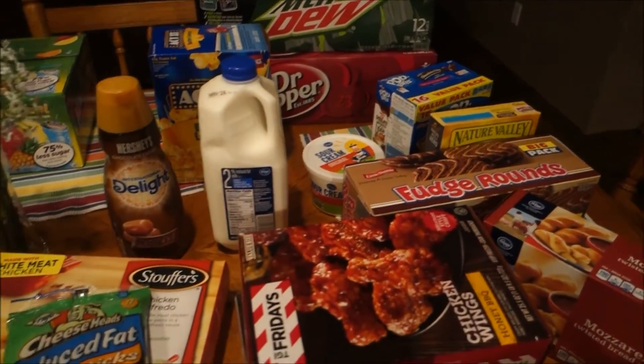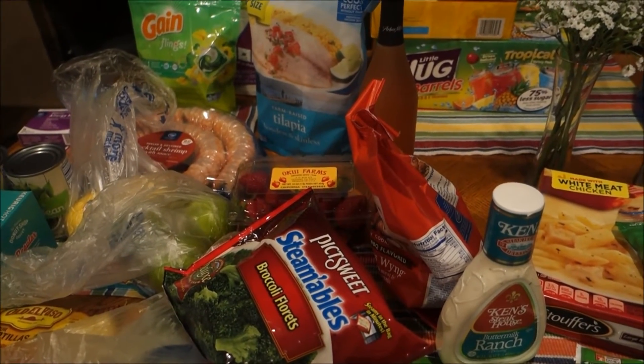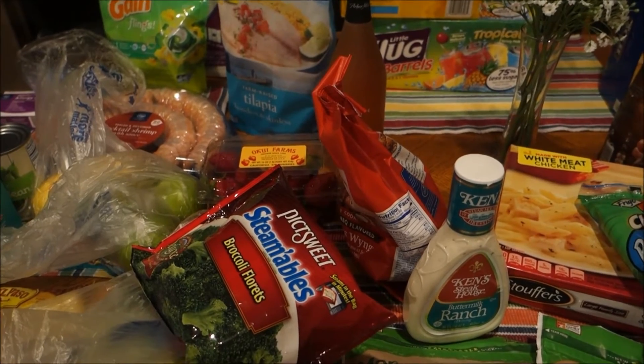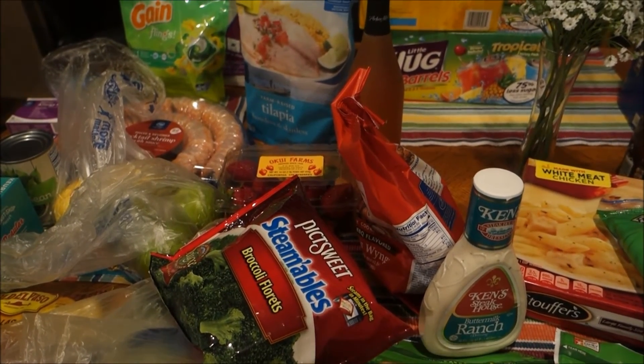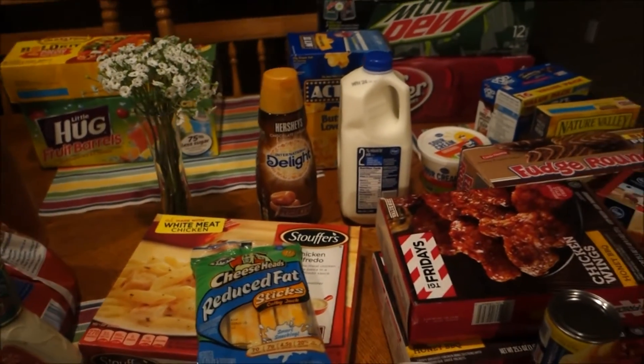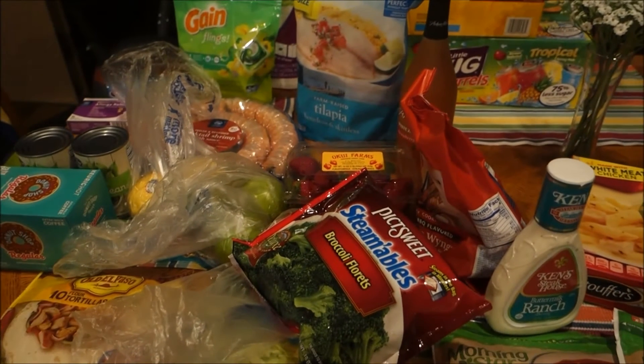If you enjoyed this haul, be sure to give it a thumbs up. Thanks so much for watching. If this is your first time visiting my channel, feel free to subscribe - you'll see hauls every single week plus a variety of other videos. I'll talk to you guys next week for the next one. Bye!